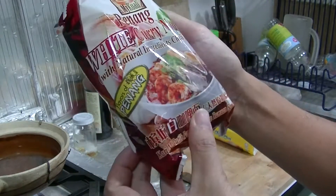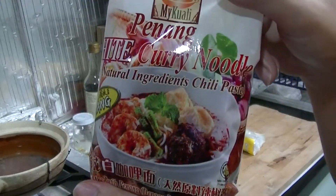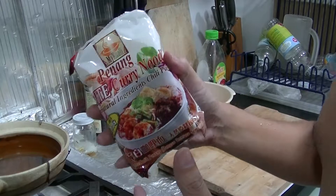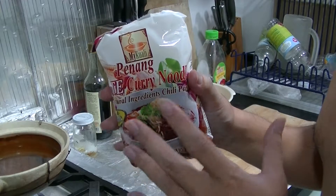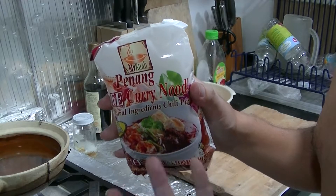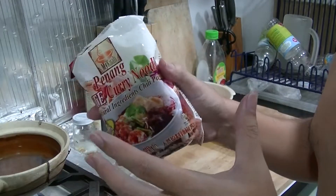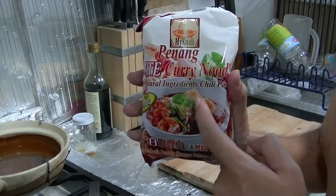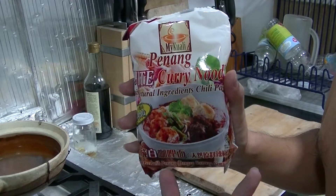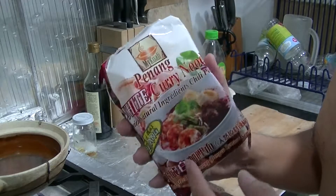Today we're gonna eat this one here - Penang White Curry Noodles. I've been trying to find this food for a long time. Five packets in one pack of five instant noodles costs about seven ringgit. You can get it from Yehub, which is a chain store dealing with Chinese traditional cookies and stuff - they are the official distributor. Other places also sell it but it's more expensive; another chain store sold this for ten or twelve ringgit. So the normal price is seven ringgit for a pack of five.